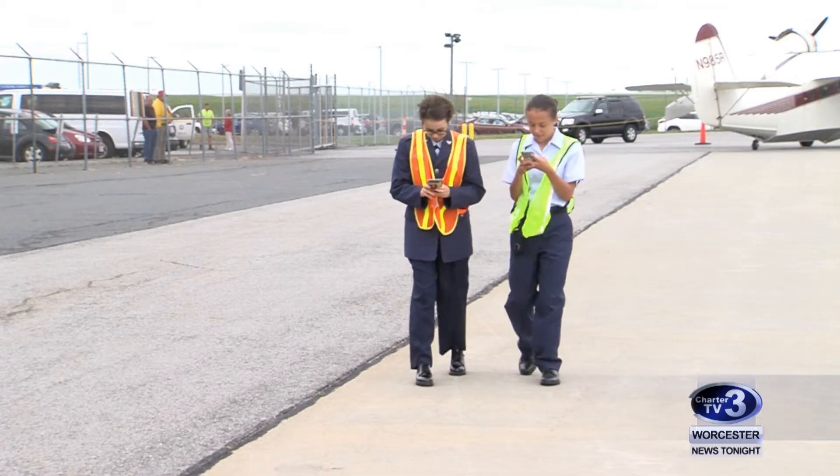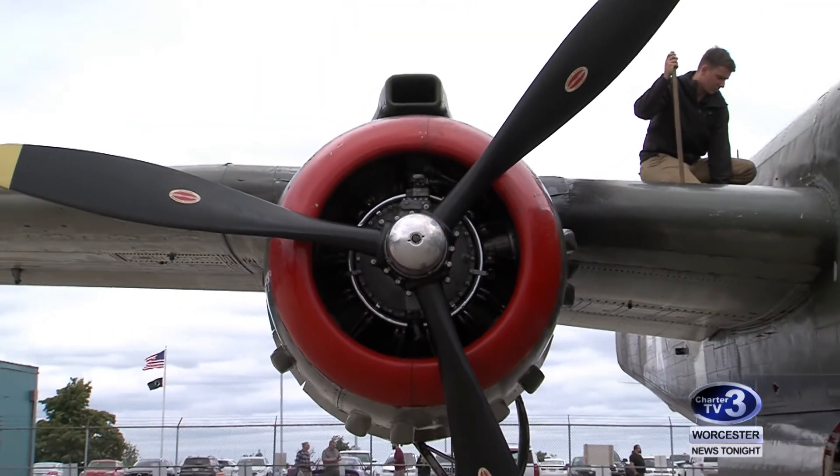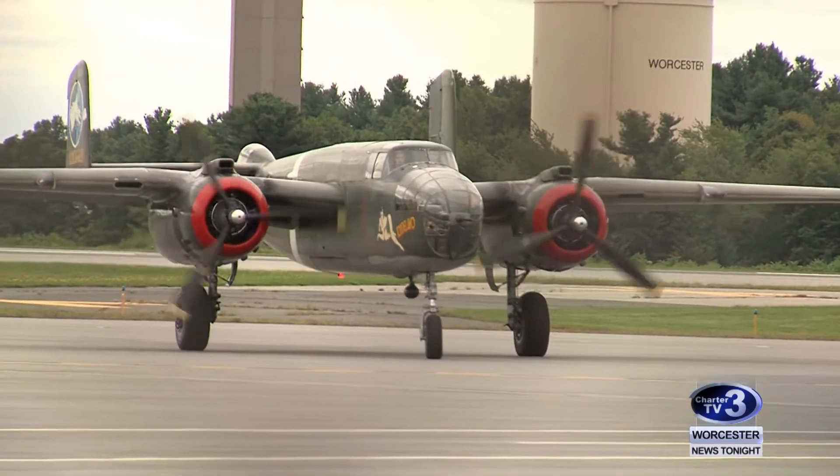For younger generations, like members of Worcester's Civil Air Patrol, it's an experience seeing the planes in person. It was just breathtaking, really, seeing what people in the military flew back then — kind of a surreal thing to see the planes that were flying back then, like now.